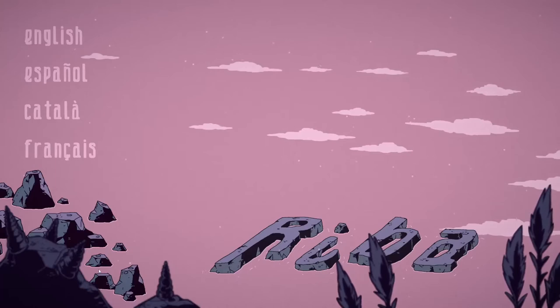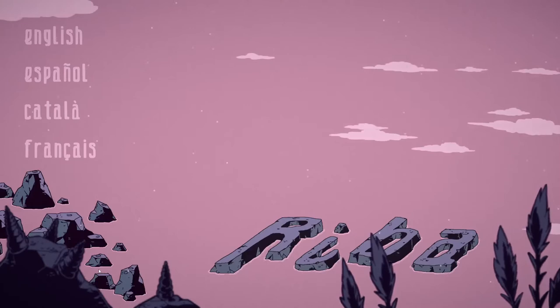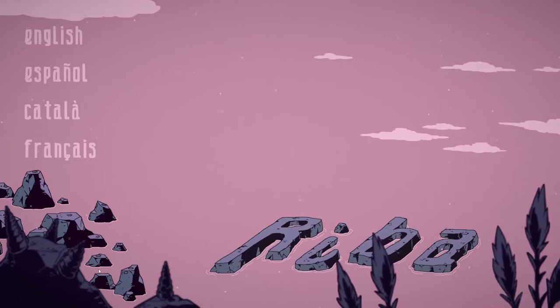This game is an interactive atmospheric experience about fishing your grandma's bones. Yes, you heard me. Hi, my name is Katherine — I'm glad that you are watching this video.